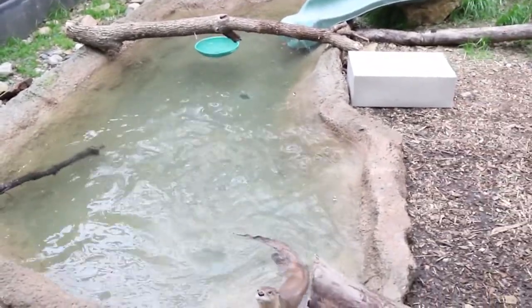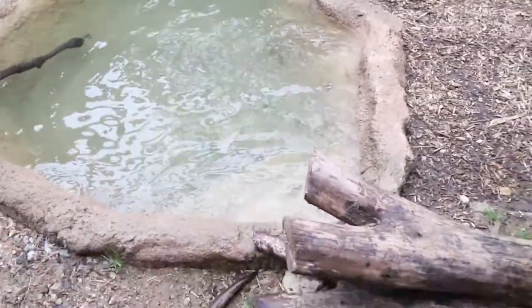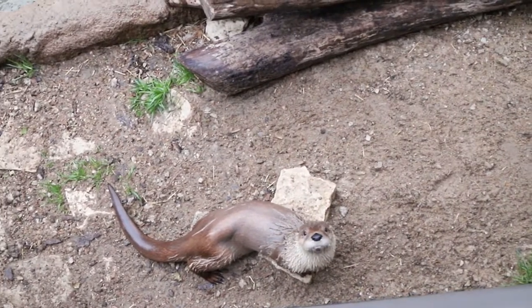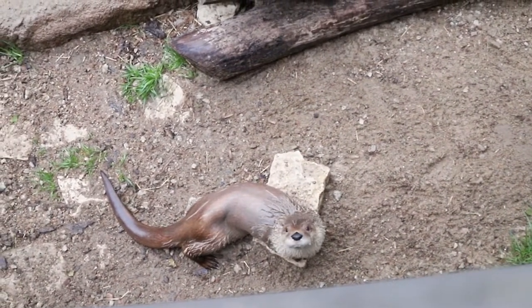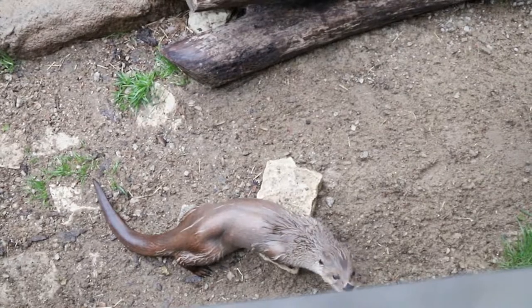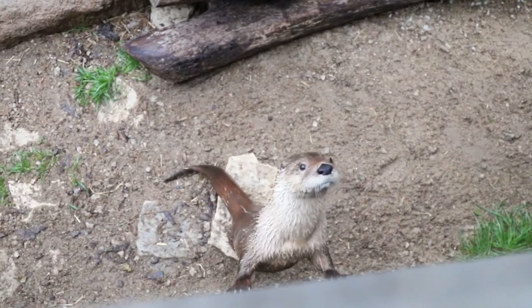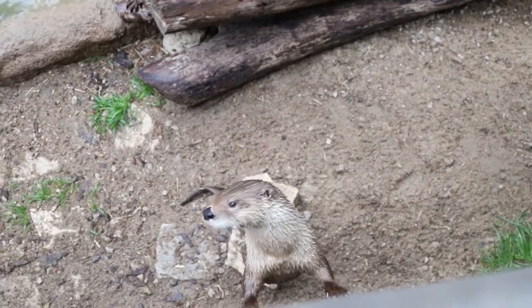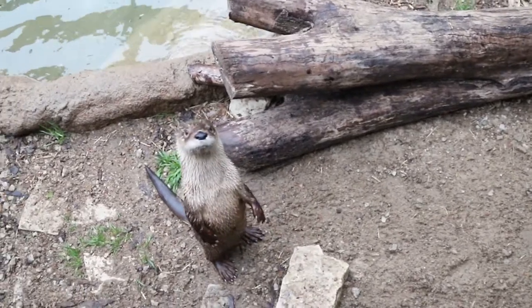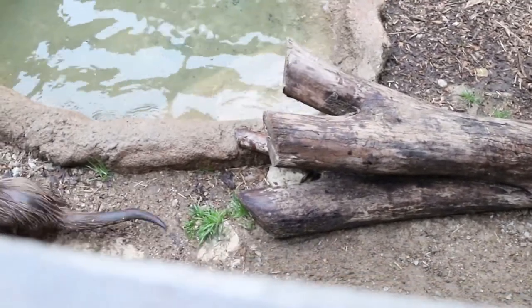Do they play? Absolutely. One of their favorite things in the winter is to run and slide on the snow — they can slide for a good 20 feet. They play with each other, sometimes wrestling in the water, sometimes on land. They are a very playful animal. Someone also asks how long they can stay in the water: eight minutes at a time, and they spend about a third of their life — roughly eight hours a day — in the water total. Many viewers are saying how cute they are and how fun they are to watch swim.